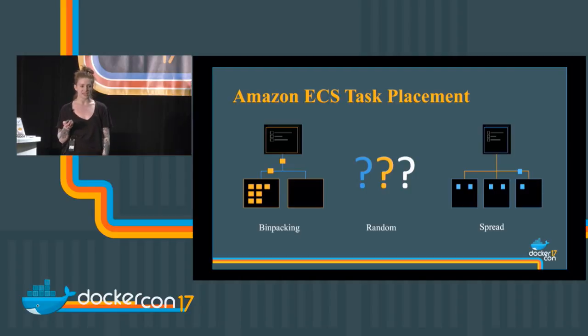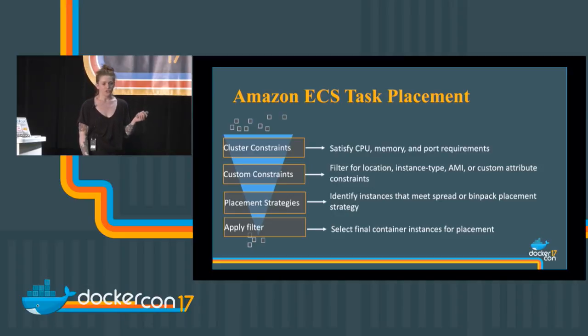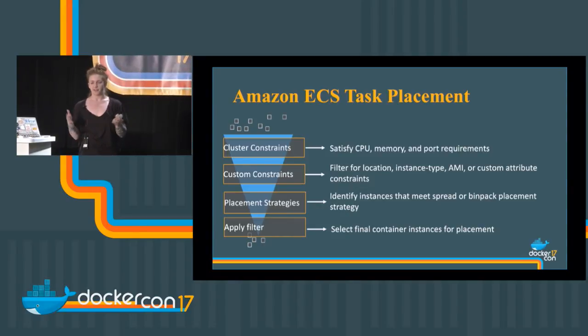For task placement strategies you can bin pack — maximizing how many tasks you can place with available resources, using the least number of instances to place the most tasks. You have random, which is random. And you have spread, which distributes tasks evenly across available instances. The order of operations: start with cluster constraints — the instance needs to have CPU, memory, and port available — filter for locations using custom attributes, identify instances that meet your spread or bin pack criteria, and then apply your filter and select where the task goes.